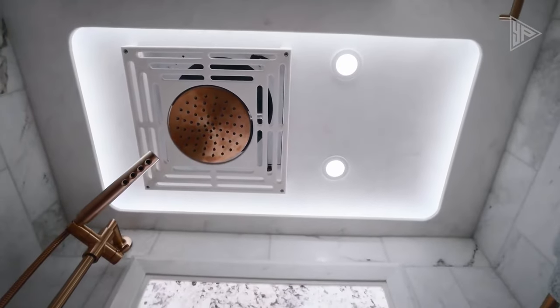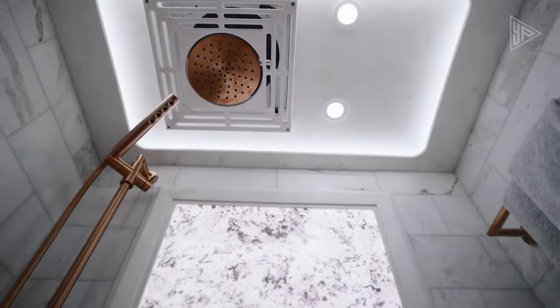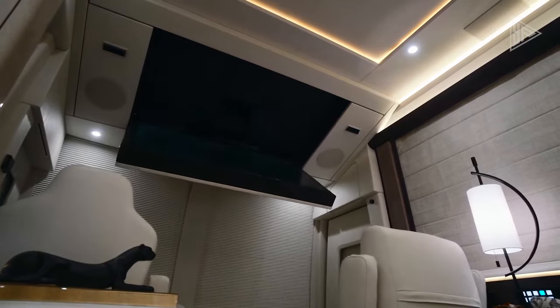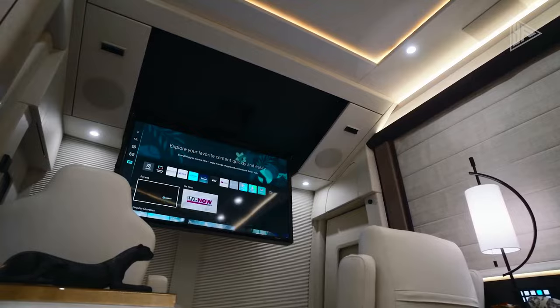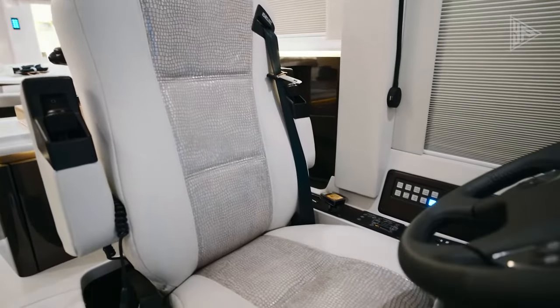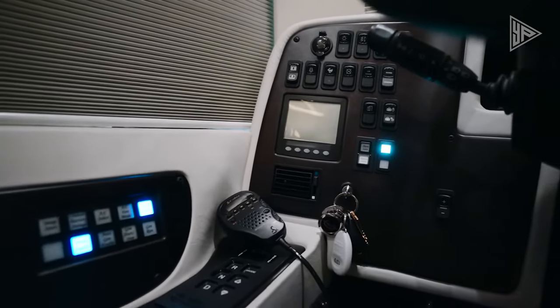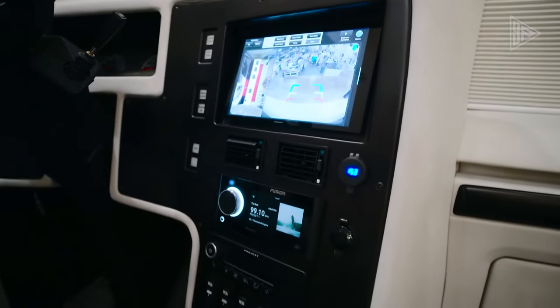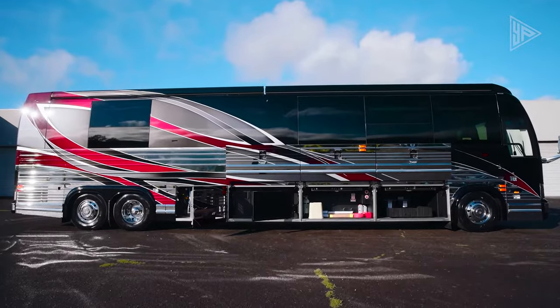The interior is a luxurious haven with a modern design, rich wood accents, and top-of-the-line appliances. Equipped with a state-of-the-art kitchen, multiple sleeping accommodations, and lavish bathrooms, the Marathon Coach 1379 caters to diverse needs.